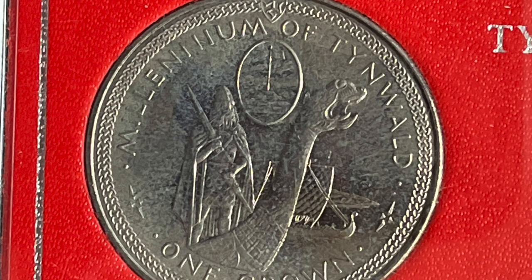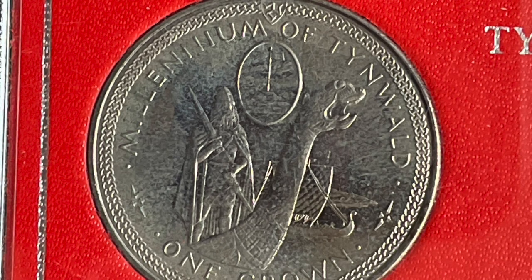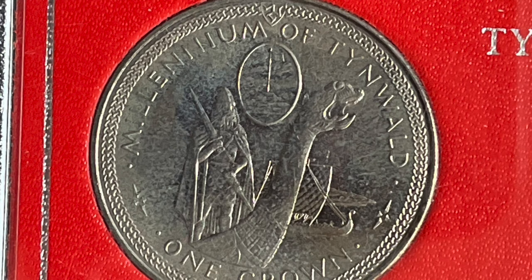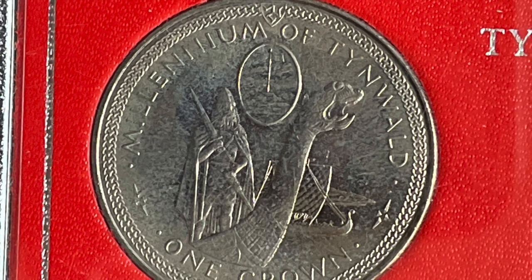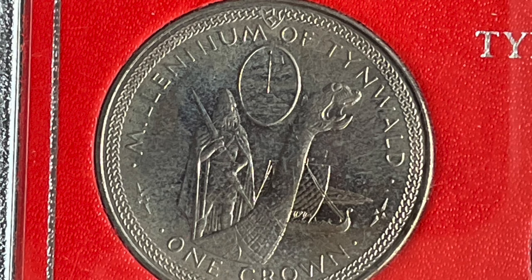The first coin features a Viking longship. The obverse has the portrait of Queen Elizabeth II, and also has the lettering Isle of Man, 1979, and PM for Pobjoy Mint. The engraver is Arnold Makin, and it's the same obverse for all five coins. The Viking longship, or Snekkja, represents the 11th and 12th centuries.